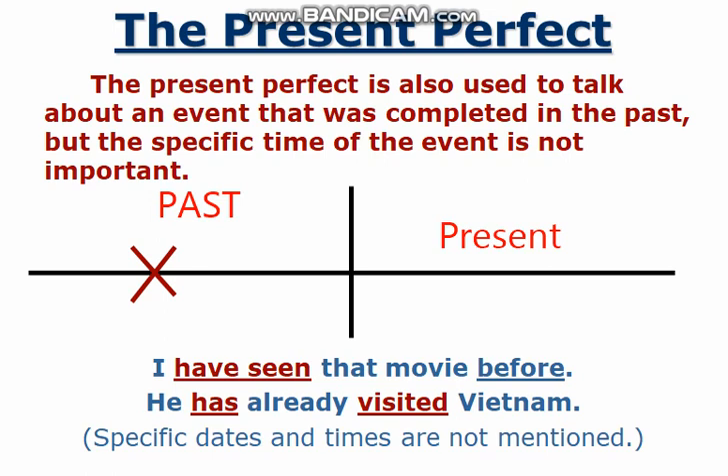And also, I don't want to mention a specific time. In the present perfect tense, the effect of the past action is still present. For example, I have seen that movie before — the effect of that is still there. He has already visited Vietnam. I have completed my degree — the effect is still there.